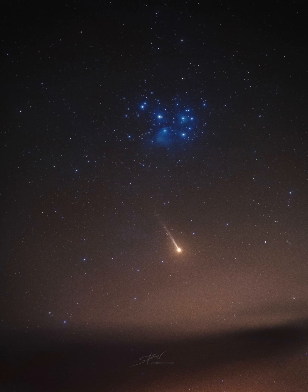NASA's APOD update of May 3, 2022: Mercury's sodium tail. That's no comet. Below the Pleiades star cluster is actually a planet, Mercury.